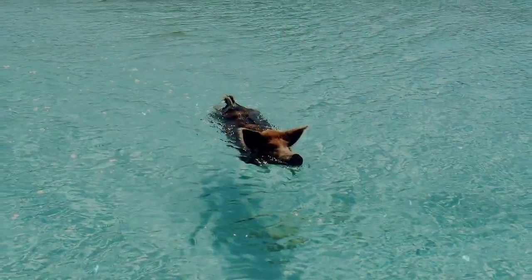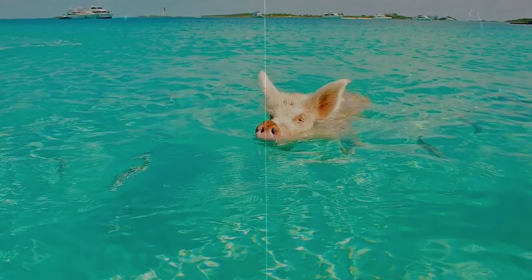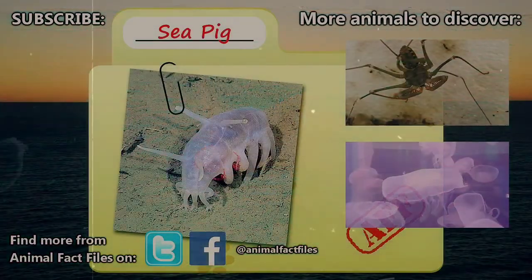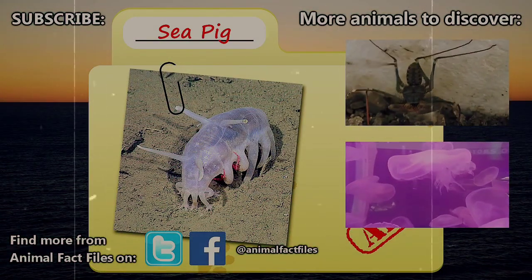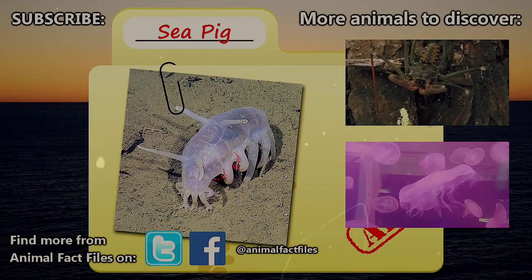Sadly, we also don't have much information on how they reproduce, or even how long they can live. For more facts on sea pigs, you can check out the links in the description. Let us know in the comments what animal you'd like to learn about next. As always, thank you for watching, and be sure to give a thumbs up for more animal fact time.